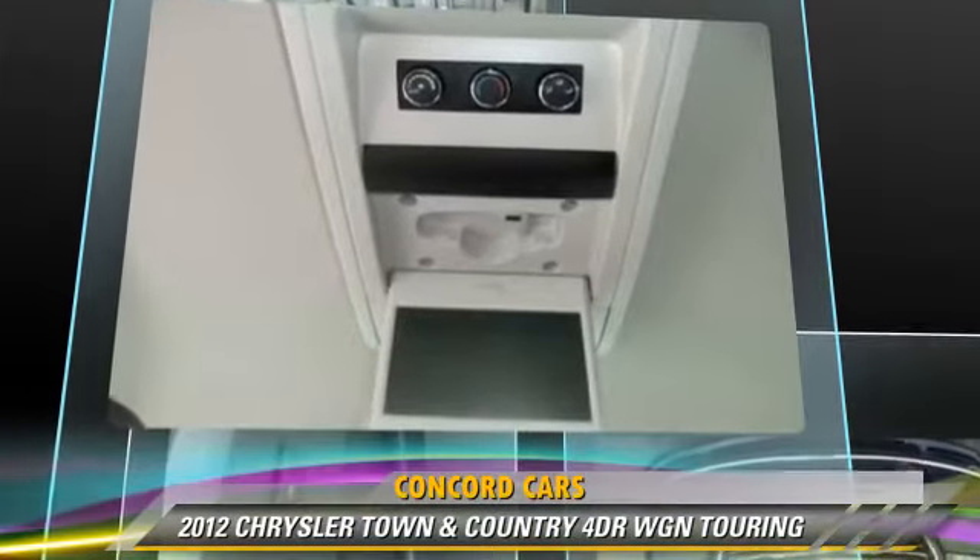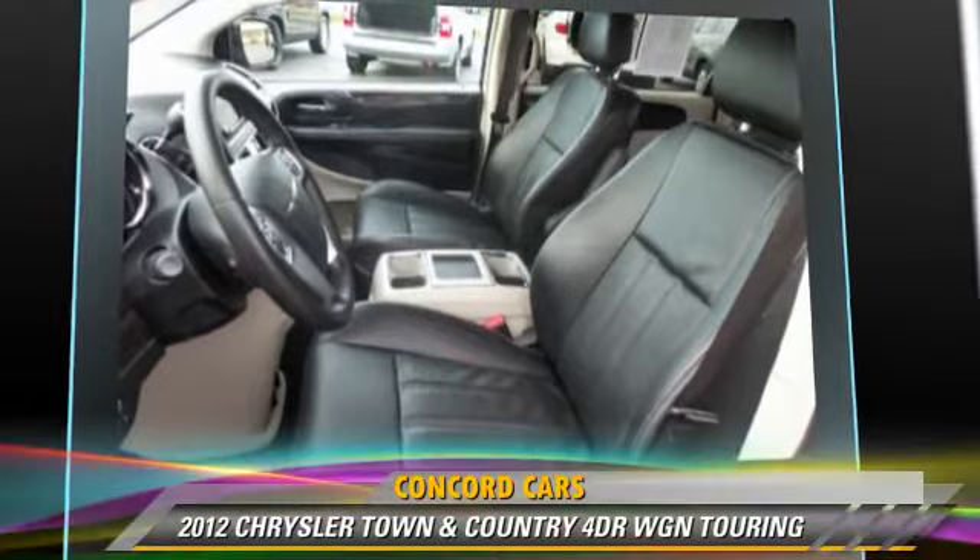This Chrysler features keyless entry, heated power mirrors, and rear air conditioning.